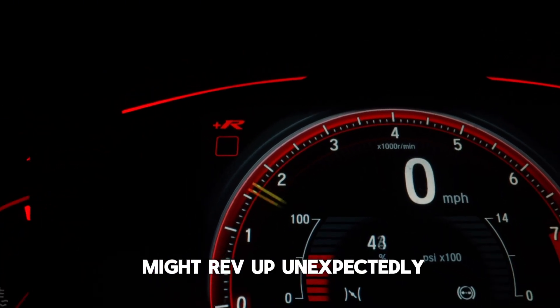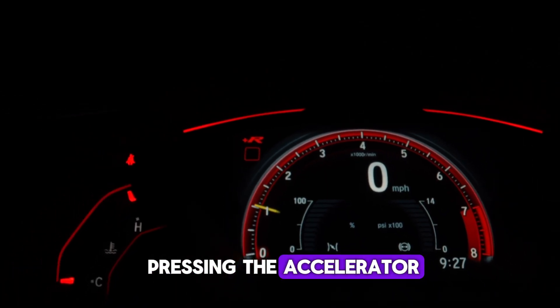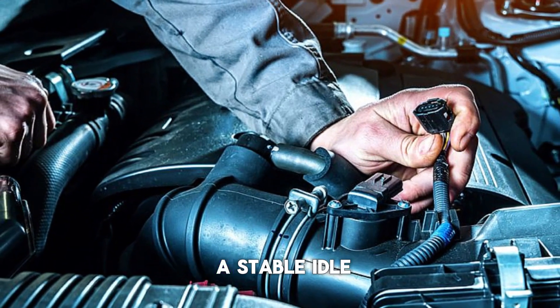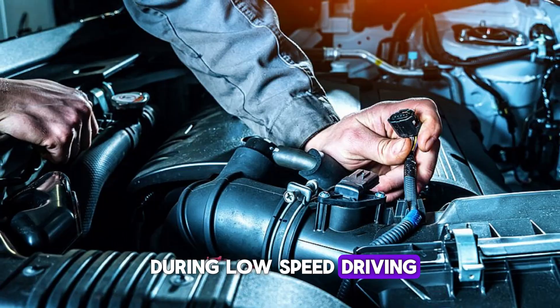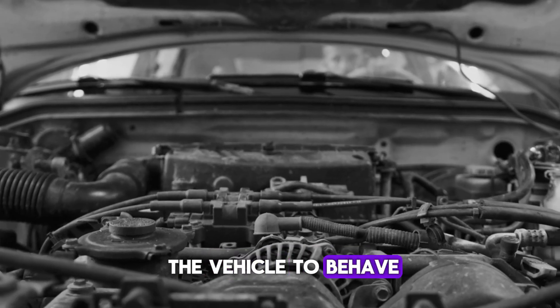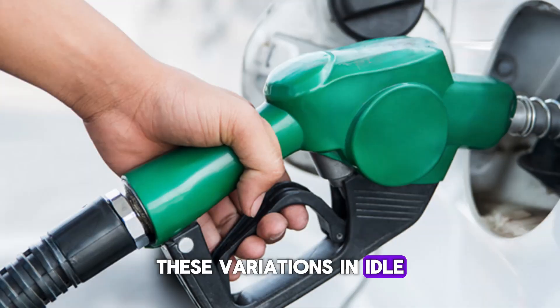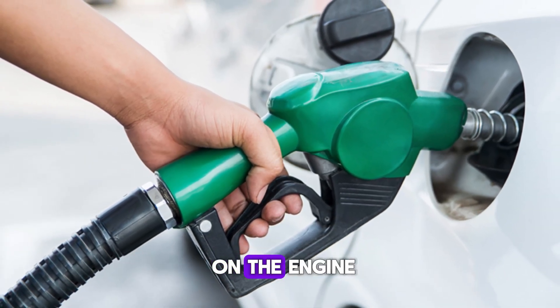For example, the engine might rev up unexpectedly, even without the driver pressing the accelerator. Conversely, the engine could stall or struggle to maintain a stable idle, particularly at stoplights or during low-speed driving. This issue is often noticeable when the car is stationary or at idle, and it may cause the vehicle to behave unpredictably. These variations in idle speed can also increase fuel consumption and cause unnecessary strain on the engine.